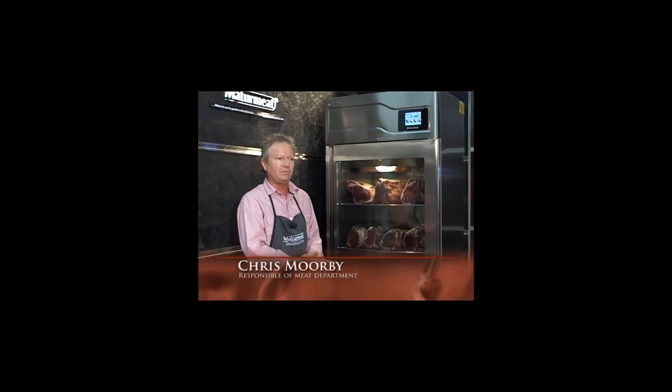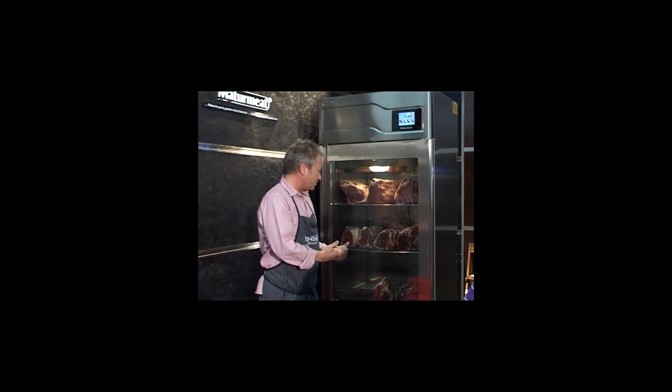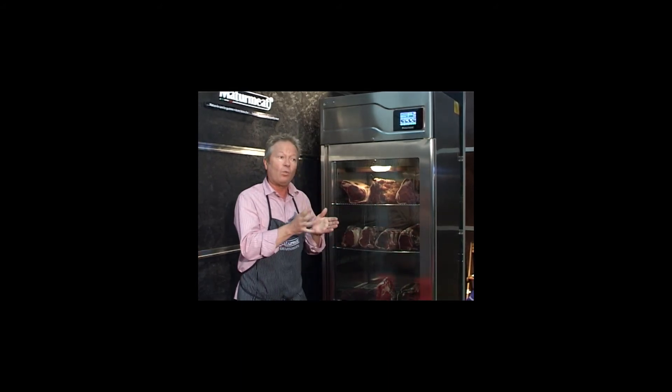People always want matured meat — that's a fact. Particularly beef, but nowadays also venison and other game. But it comes at a cost.